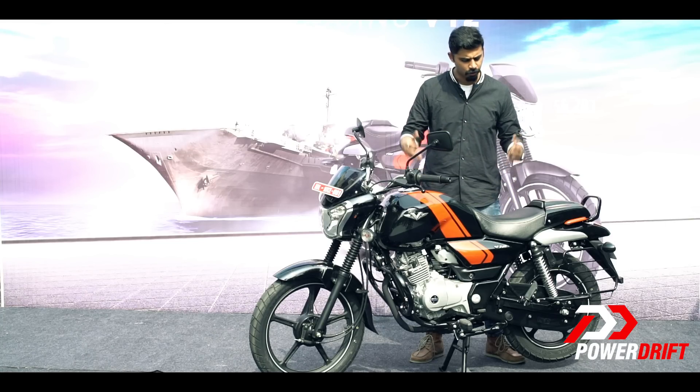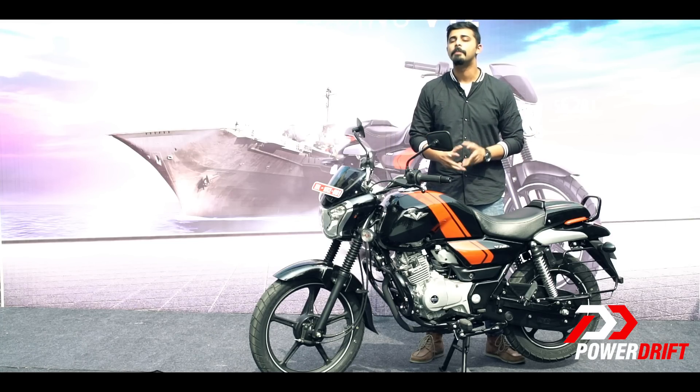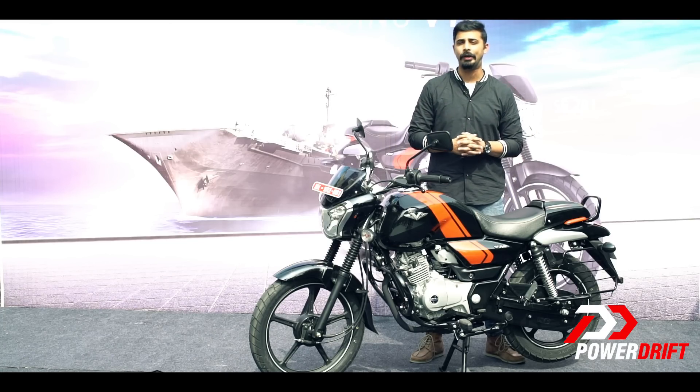The V12 on the other hand is a good looking motorcycle for its genre, makes more power and offers higher ground clearance.